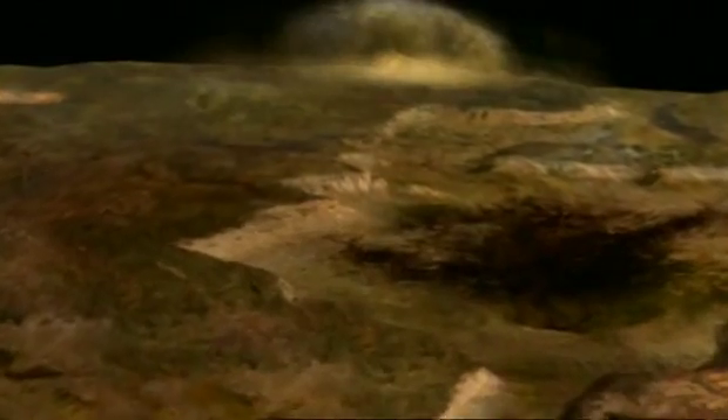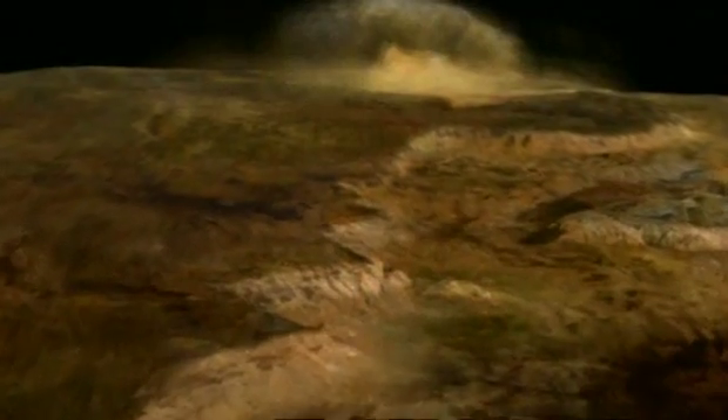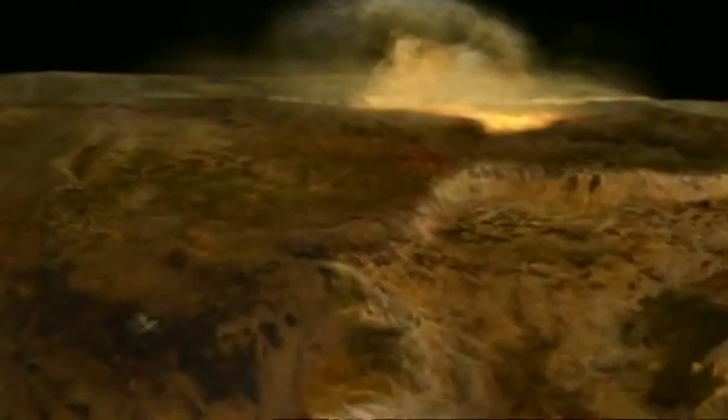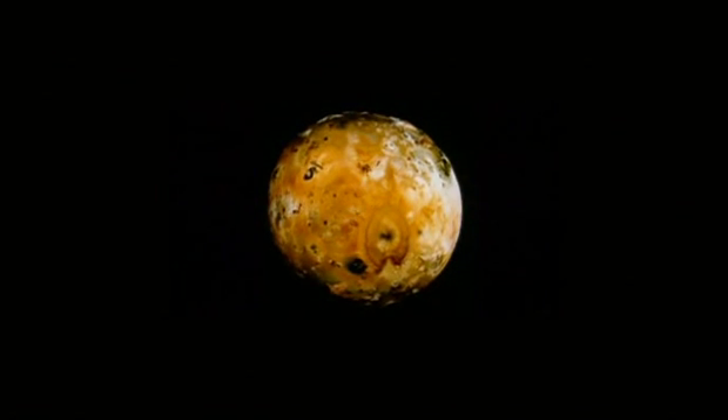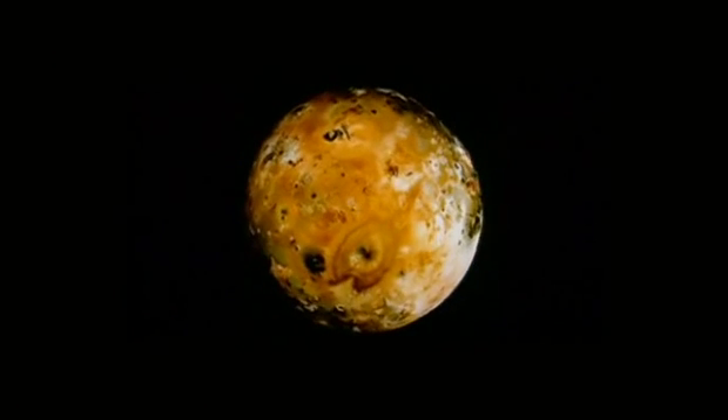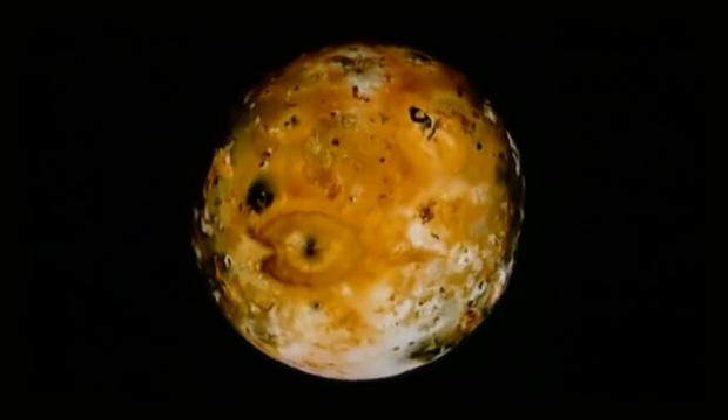Flying over the surface of Io would be an amazing sight. The surface is so varied — there are vast, featureless plains, and you would have huge mountains coming up over the horizon, very rugged mountains, some of them twice as high as Everest. You'd have plumes that you could see on the skyline, blasting material hundreds of miles into the air. You'd see the glow of red-hot or white-hot lava on the surface below you, and these huge volcanic craters. Nothing has ever landed on Io — no robots and certainly no humans — but thanks to the Voyagers and Galileo's flybys, mission scientists have a pretty good idea what the colours and landscapes would look like from the surface.